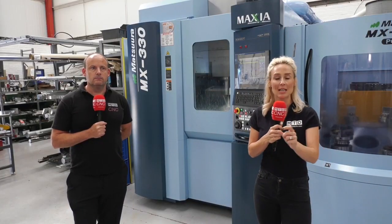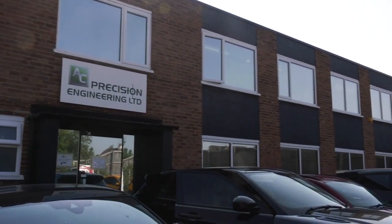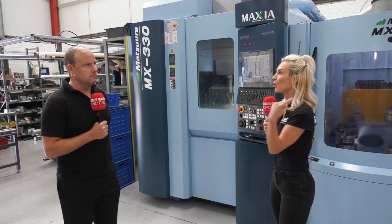We're here at AC Precision just outside of Oxford, standing in front of the Matsuura MX330 machine. I'm here to quiz Paul as to why we're seeing so many of these in the market.